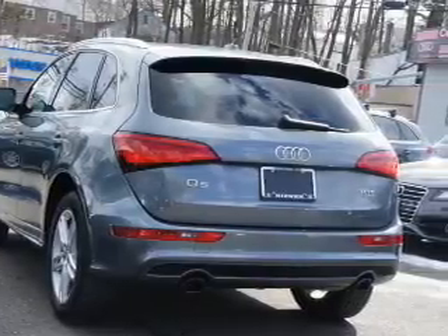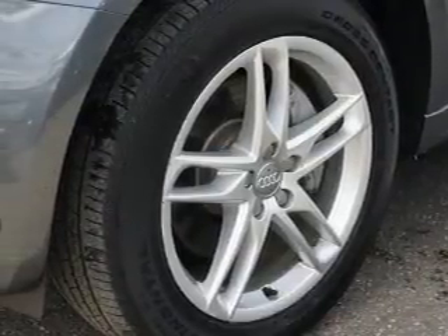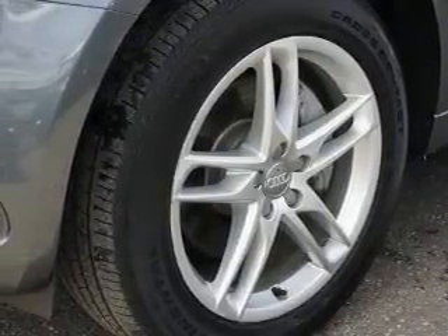Inside you'll find leather seats, heated seats, Bluetooth connectivity, a satellite radio, an auxiliary input, and steering wheel controls.